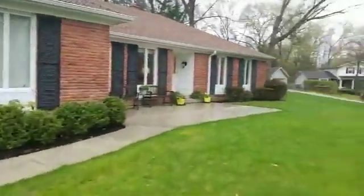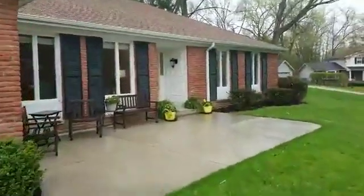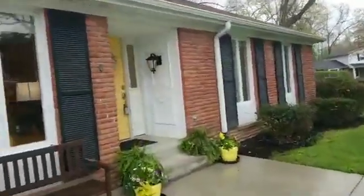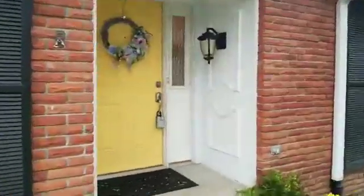Again, the address is 1223 Cobblestone Lane and we're just going to do a real quick run through the house. I think we have two or three different groups that are inside right now, but I just want to give you guys a quick tour and encourage you to come out.